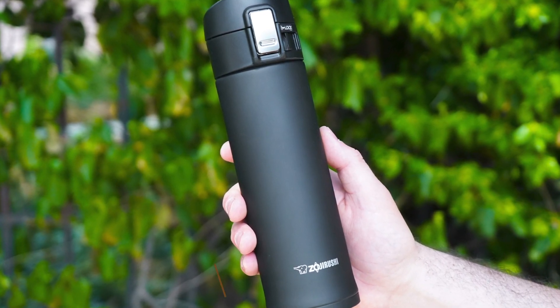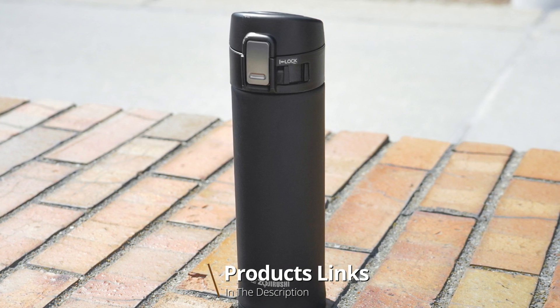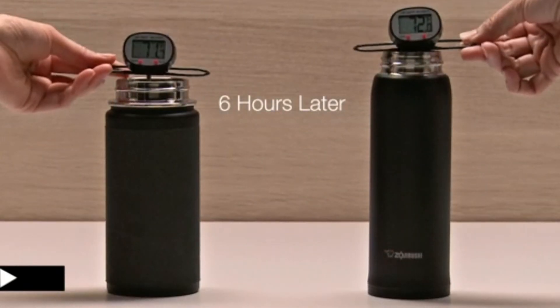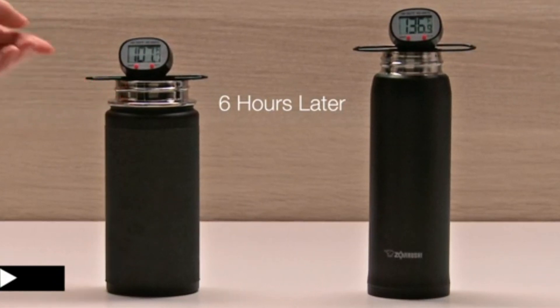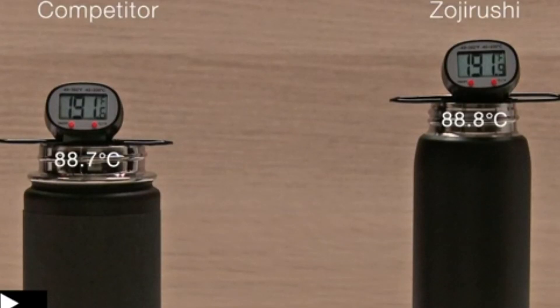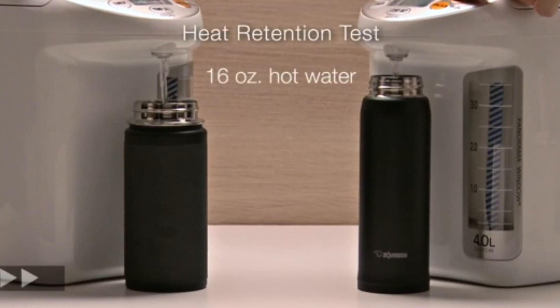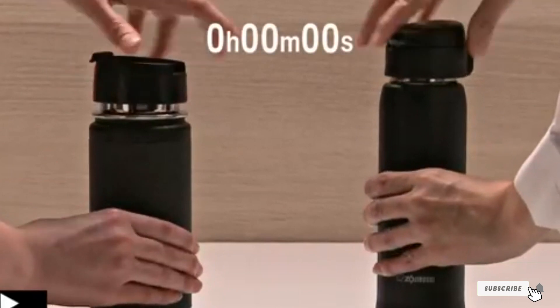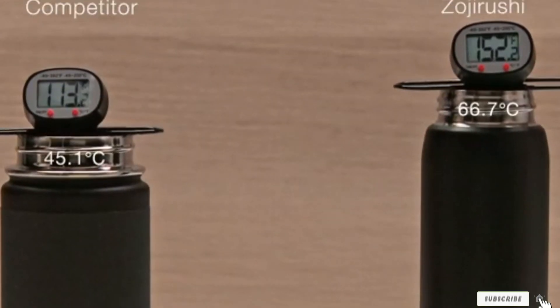The number five position is held by the Zojirushi Stainless Steel Mug. Zojirushi's stainless steel mug is about as simple as reusable mugs get — it has a standard cylindrical design and comes in eight colors. This reusable coffee cup is BPA-free and fits full-size ice cubes. The Zojirushi mug has a locking mechanism that prevents the cup from leaking when you're not drinking from it. This cup may not have the most exciting design, but it's a solid package.